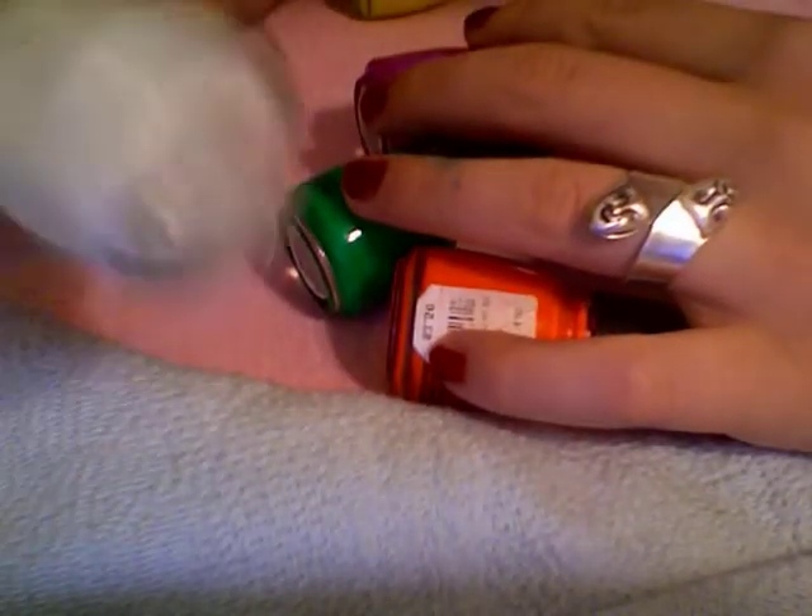I have another no-name brand. I have five Icy nail polishes — this one is in Goddess, Power Up, Grooving Green, Mellow, and Canary.